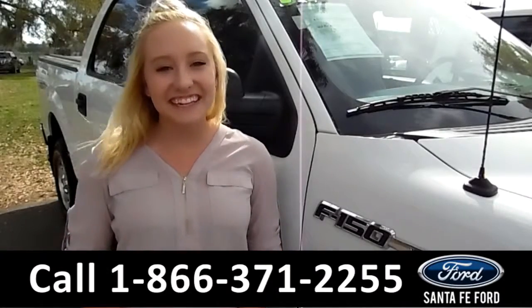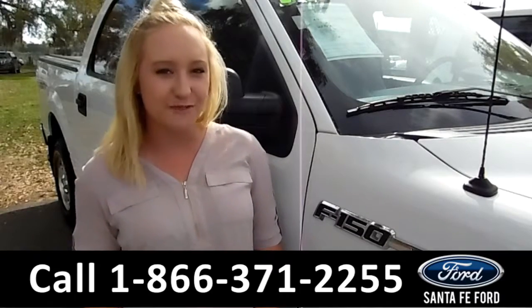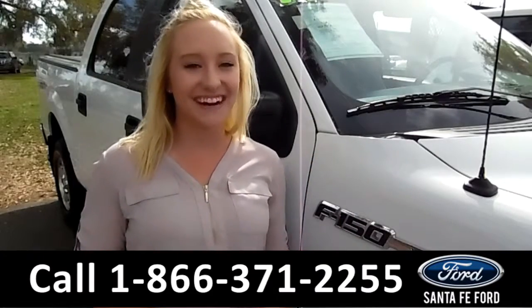That was our 2013 Ford F-150. For more information you can visit us online at SantaFeFord.com or give us a call at the number below. My name is Alyssa — thanks for watching.